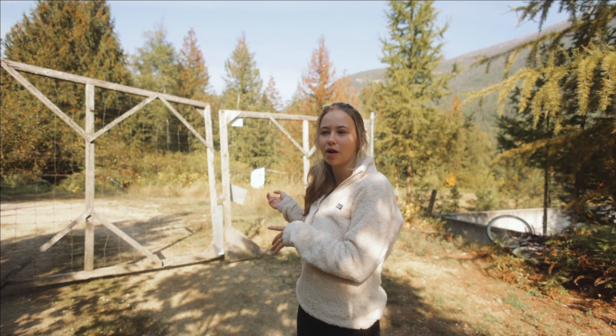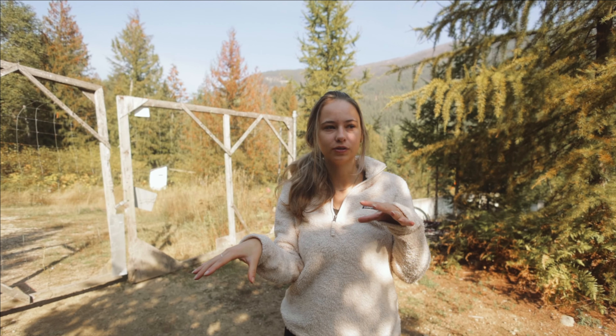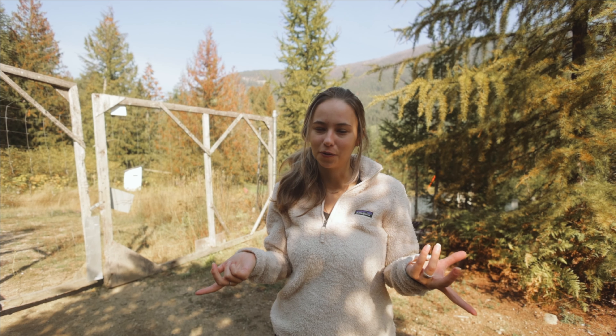So firstly we have this gate — this is what you first see when you come to their property. Their whole property is fenced in and they do that so they can compost in all their flower beds and not have to worry about bears, which I thought was really cool.